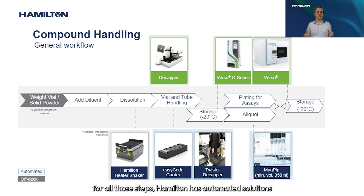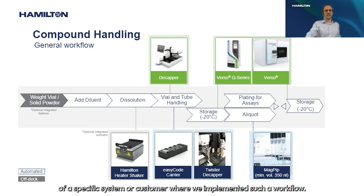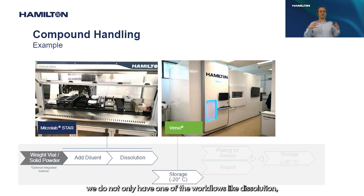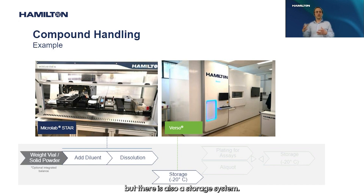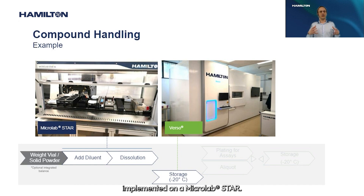Hamilton has automated solutions to support these workflows. To give a specific example, at a customer in Italy, we implemented not just one workflow like dissolution, but also a complete storage system. On the left-hand side you can see the whole dissolution process implemented on a MicroLab STAR.